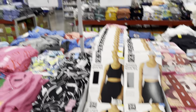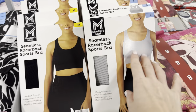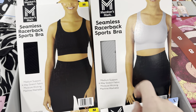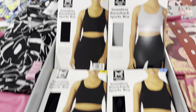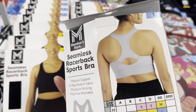Seamless razorback sports bra, $7.98. Sizes small up to extra extra large, black. This looks darker here than it does in the picture — I'm going to go with dark gray. Medium support, four-way stretch fabric, moisture wicking, machine washable. You always want the machine washable. $7.98.